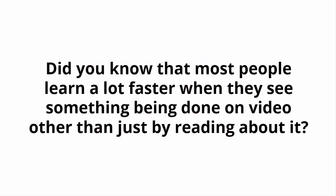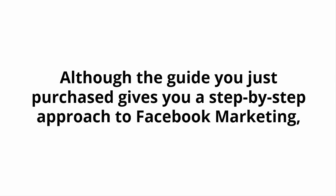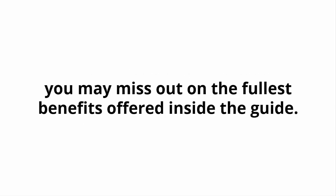Did you know that most people learn a lot faster when they see something being done on video rather than just by reading about it? That's because most people out there are visual learners. How do you normally learn the best? Although the guide you just purchased gives you a step-by-step approach to Facebook marketing, experience tells us that it requires learners to pay very close attention to the details to get the best results possible. If you miss any of the most important details or do things the wrong way, you may miss out on the full benefits offered inside the guide.